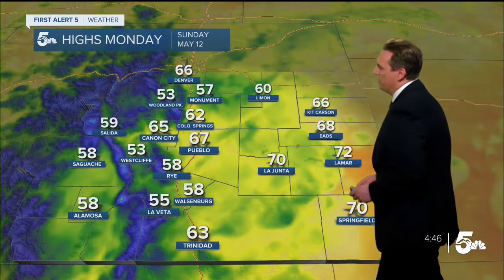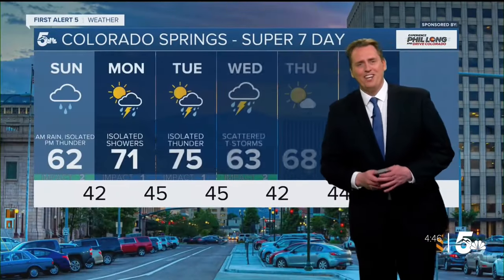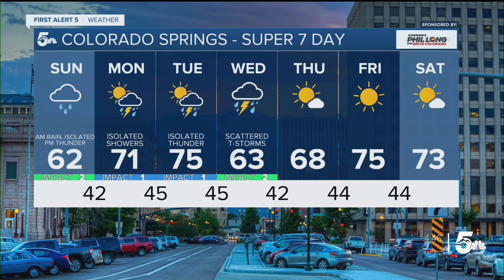Overnight lows tonight will be nice, if not a little muggy and clammy out there — mid-40s on the eastern plains, 42 for us here in Colorado Springs. High tomorrow of 62, with maybe some 70s in the extreme southeastern corner where they could see just a little more sunshine. The overnight forecast shows 62 for tomorrow with scattered rain showers.